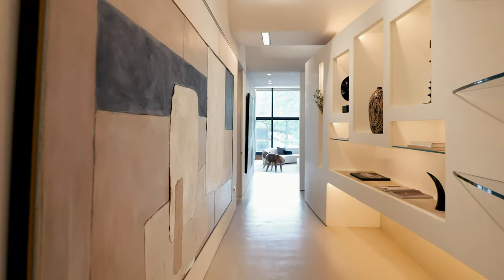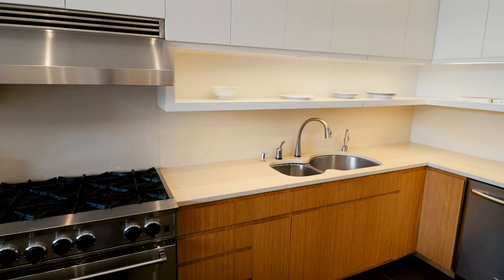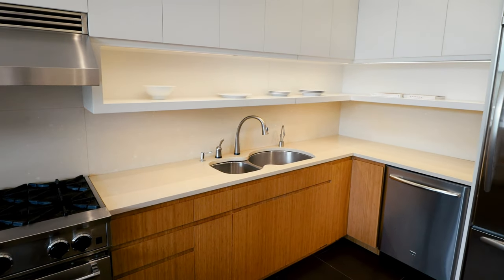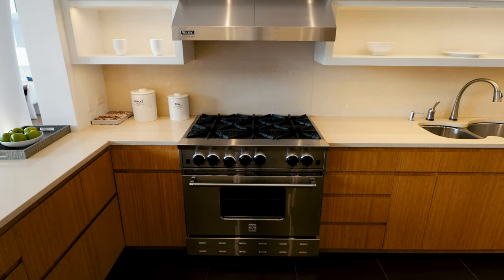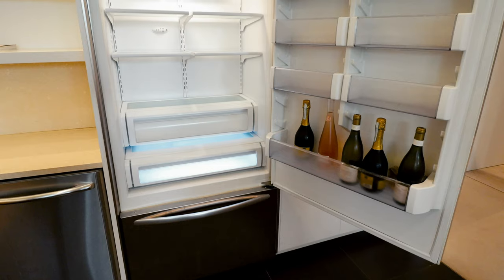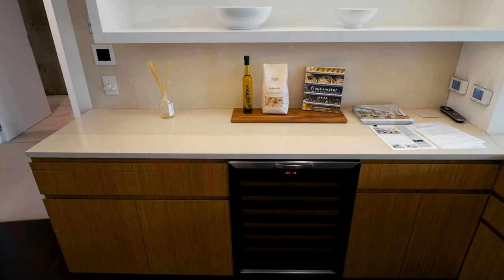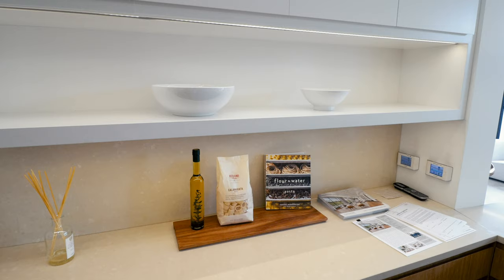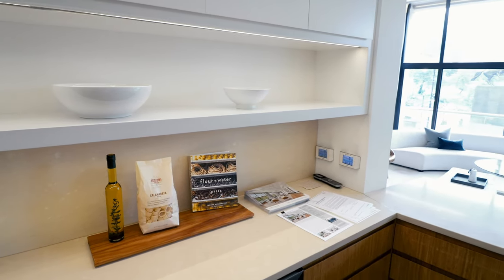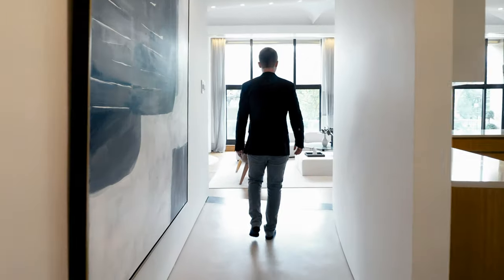Now we're heading further down to enter the kitchen. This kitchen has state-of-the-art appliances everywhere you look — from the stovetop to the sink area, the dishwasher, and the refrigerator. This is definitely a space meant for entertaining. The fridge is quite large, and on one side of the kitchen there's a wine cooler and more countertop space to prep meals. Now we're going to pan left to right and get a sneak peek of the great room, which is my absolute favorite room in the entire apartment.